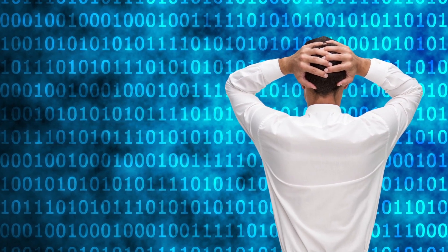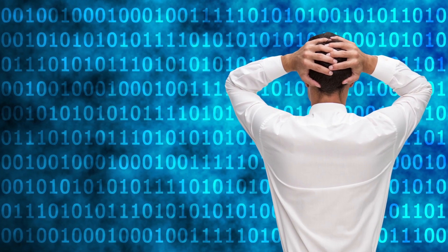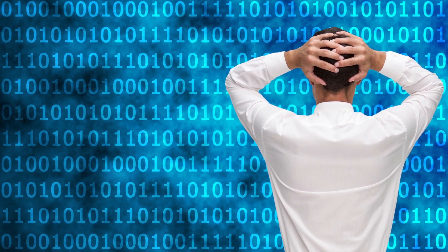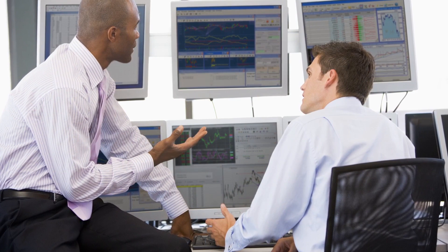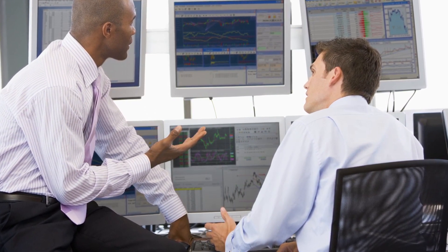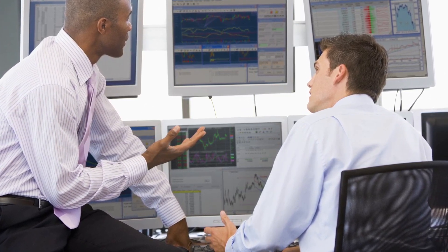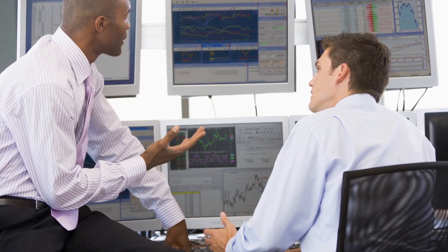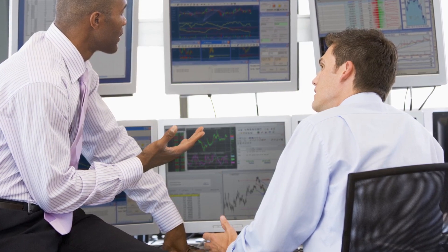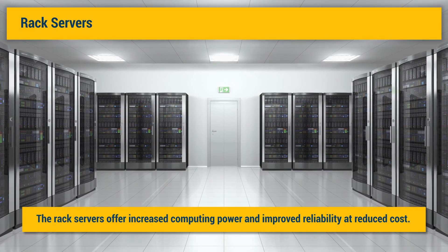This included servers, networking, and storage infrastructure. Achieving proper balance of compute power, data store, and network was critical to optimal performance. As a result, the company decided on a series of steps to address the challenges of handling the volume and speed of big data. The first step was to migrate from traditional tower model servers and adopt a more robust and cost-effective rack model of servers. The rack servers offer increased computing power and improved reliability at reduced cost.